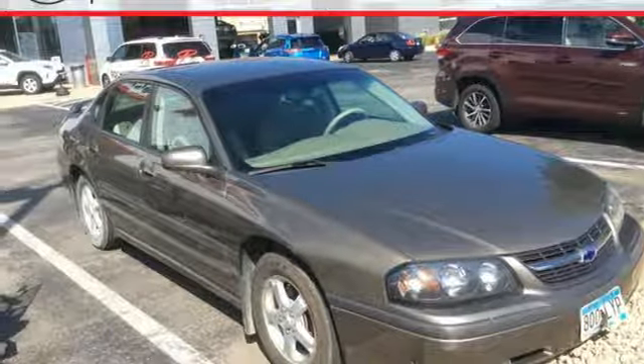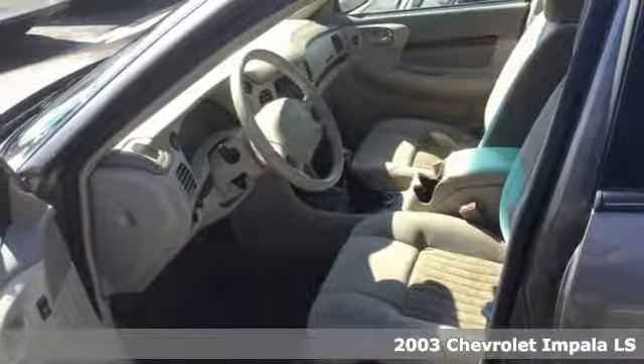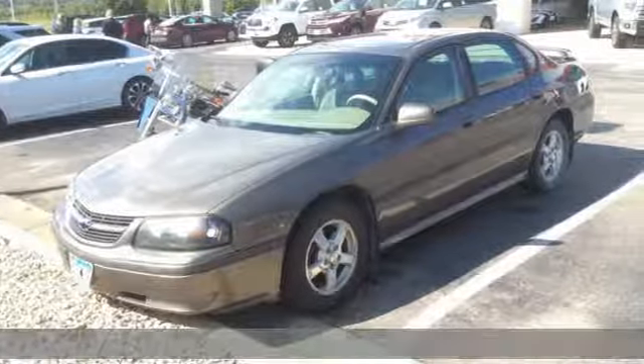It's a 2003 Chevrolet Impala. Form and function come together in this Impala, creating an aerodynamic masterpiece. Simply put, it looks good.